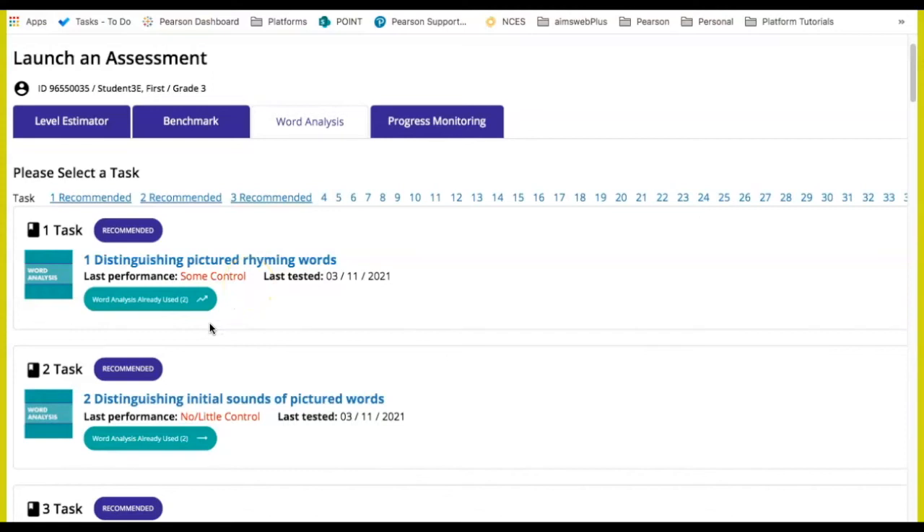For the tasks that I have already started collecting data, I can see if the student is demonstrating no control, some control, gaining control, or demonstrating control in using the foundational reading skill, as well as the date where I last assessed. Also notice that the arrow symbol will give me a quick glimpse of the student's progress with these skills without having to drill down into the data. The student is making progress with rhyming in task one, but the student is not progressing with initial sounds in task two.